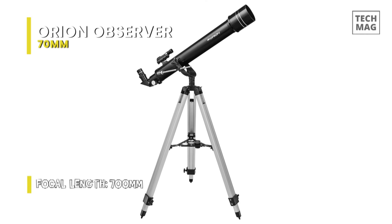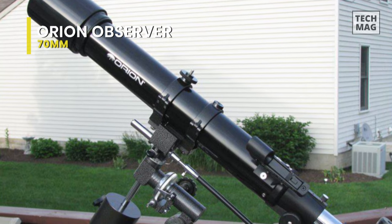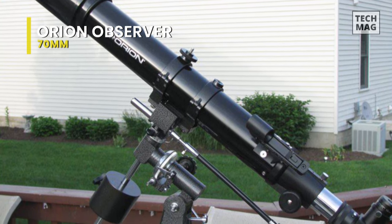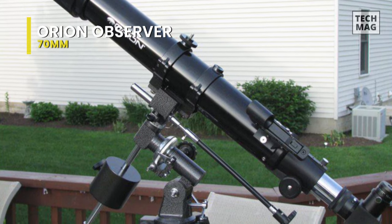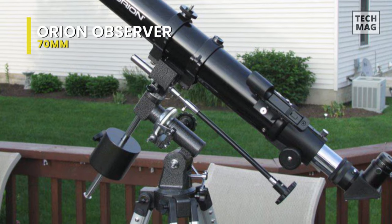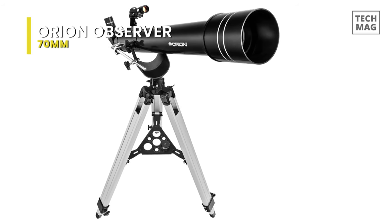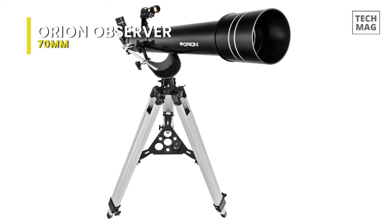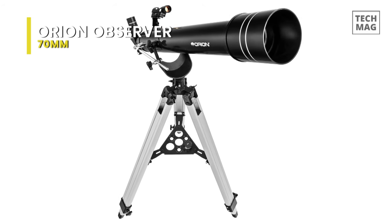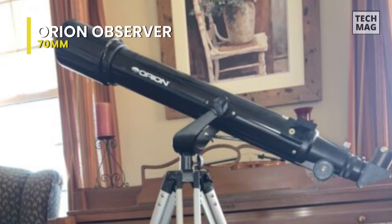Its included Altazimuth telescope mount is designed to provide smooth up and down and left and right panning motion, while the adjustable height tripod will help to make your viewing sessions comfortable. In addition to that, this Observer 2 70mm refractor telescope also adds everything you need to start observing the night sky right away, like included telescope eyepieces in 25mm and 10mm Kellner for providing two different magnification options right out of the box.